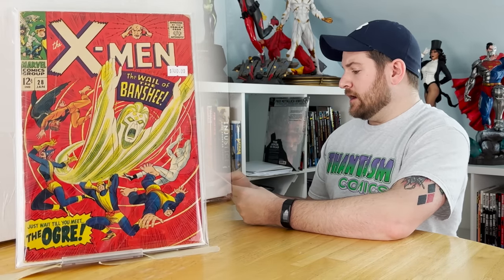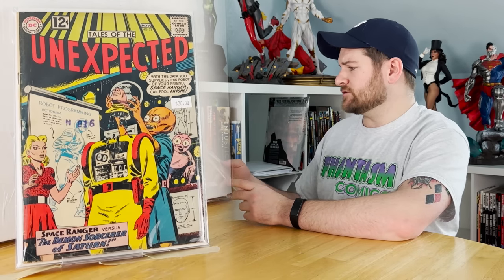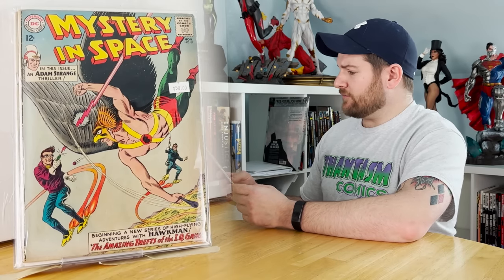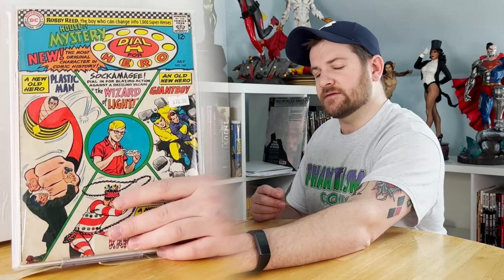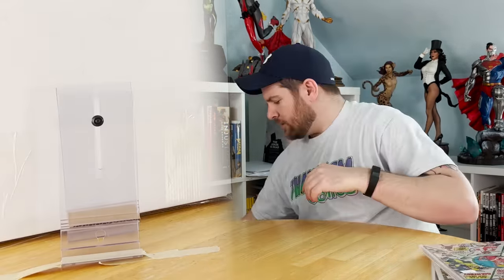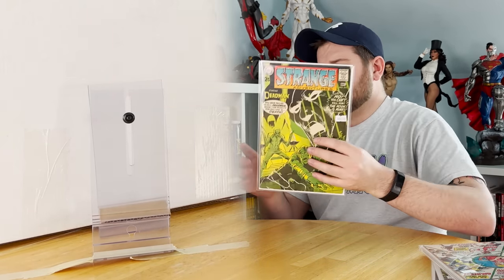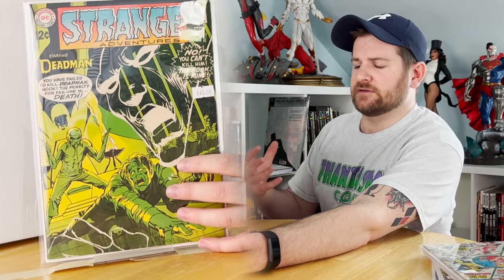I'm obsessed with this cover — I love alien and robot covers, so this Tales of the Unexpected is absolutely up my alley. Now let's get into some gorgeous DC keys. Mystery in Space 87: first appearance of IQ — nice little dollar value. House of Mystery 160: first appearance of Plastic Man in the silver age. Strange Adventures issue 215: first appearance of Sensei, part of the League of Assassins, and first appearance of Hook — the dude who killed Boston Brand, Deadman.